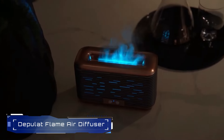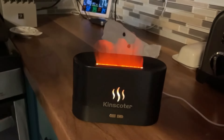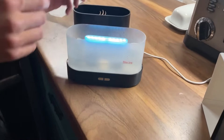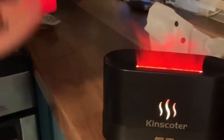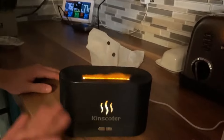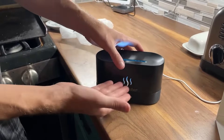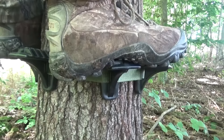Number 6: Depulat Flame Air Diffuser. The Depulat Flame Diffuser Humidifier combines aromatherapy with a realistic flame effect. It has a 300ml water tank and features ultra-quiet operation at 25 dB for a comfortable sleep experience. The built-in intelligent protection chip ensures automatic shutdown when water levels are low. Additionally, it offers colorful flame effects through a 7-color changing LED light. Perfect for improving air quality and creating a soothing atmosphere at home or the office.